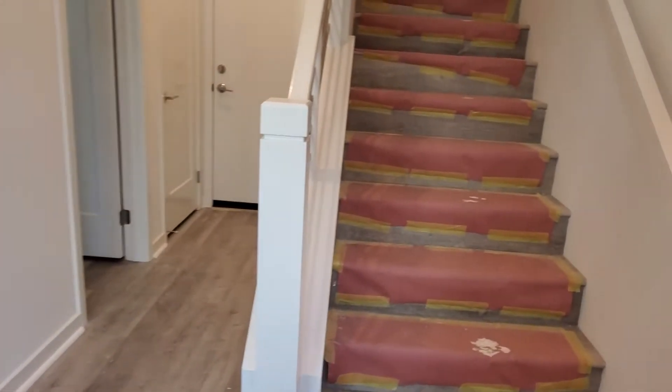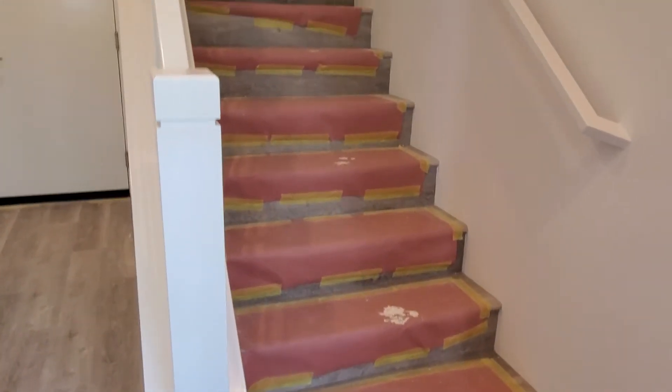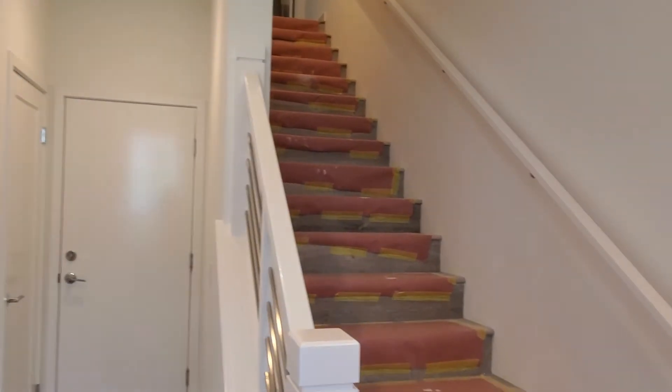So this is the entry. What you'll notice on the stairs — this is just paper that they have covering the stairs to protect it while the guys are working in here.